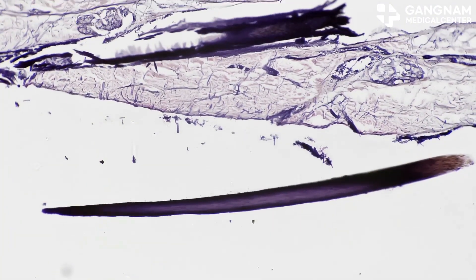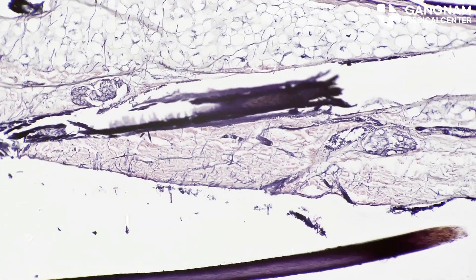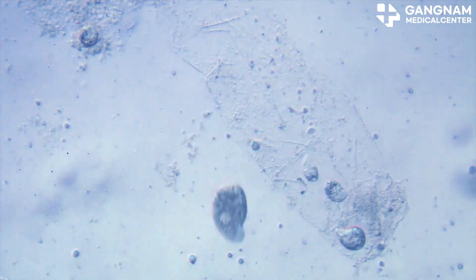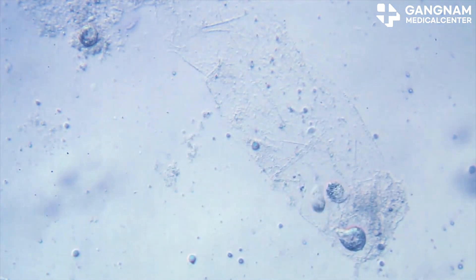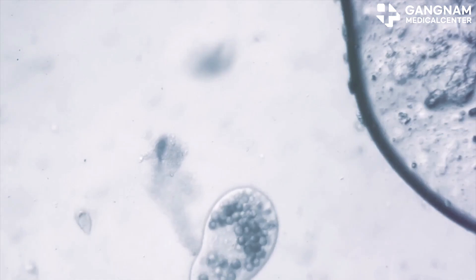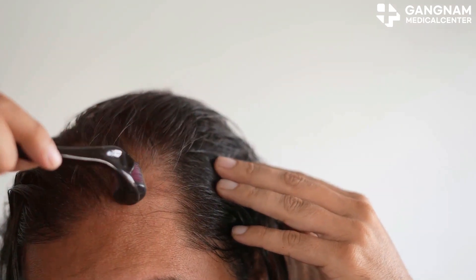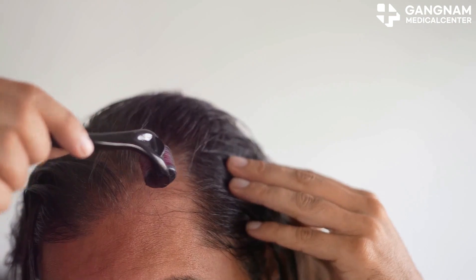Hey everyone, today I'm diving into a fascinating topic: how exosomes can save your hair. Exosomes are microscopic vesicles secreted from cells, packed with active substances that play a crucial role in cell communication and material exchange. Let's explore how different types of exosomes can help prevent hair loss and promote hair growth.